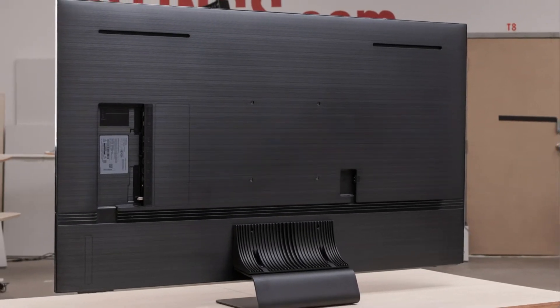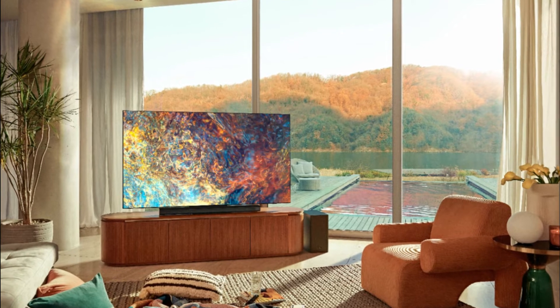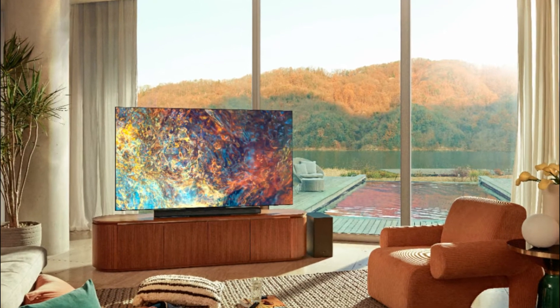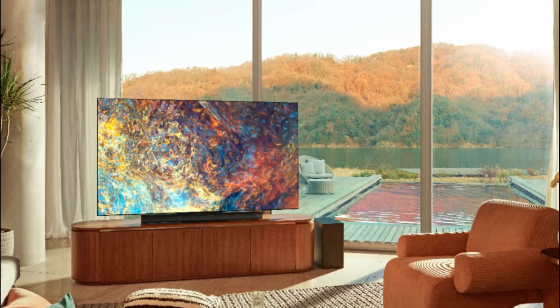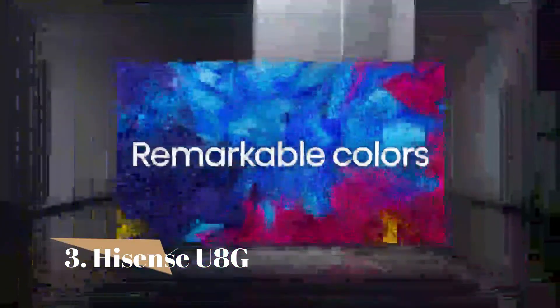If you use it in dark rooms, the VA panel has a high contrast ratio to display deep blacks. Sadly, the local dimming performs worse in game mode than outside of it because it raises the black levels more, so picture quality isn't as good in games as in movies. On the plus side, it delivers a responsive gaming experience thanks to its low input lag and quick response time. Overall, it's the best 4K TV for gaming with an LED panel.